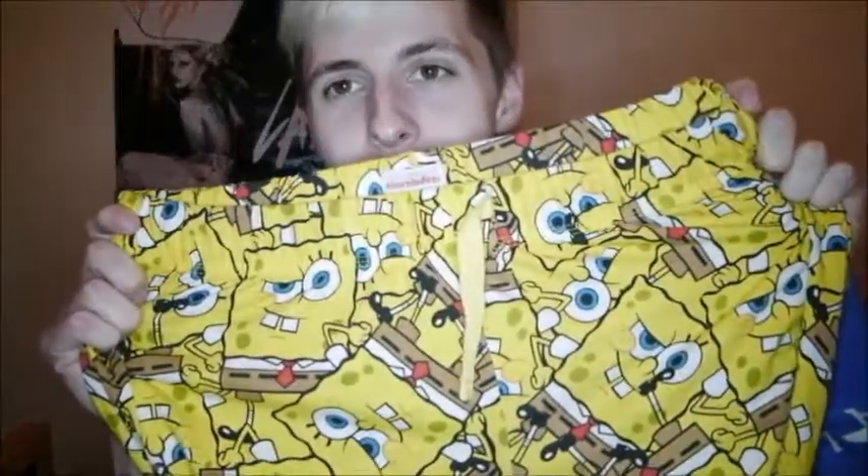This next thing I got is amazing — oh my god — SpongeBob trousers! Oh my god, these are like my favorite things ever. I've been wearing them like non-stop, nearly every day. Look at them, SpongeBob everywhere!